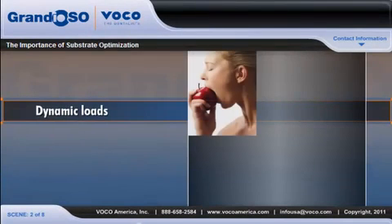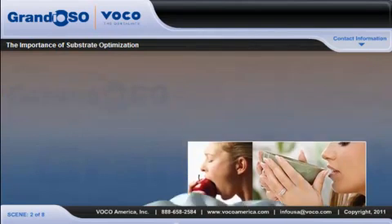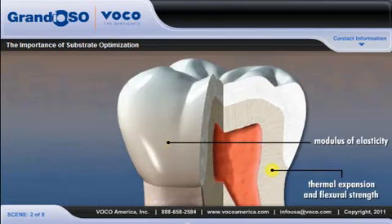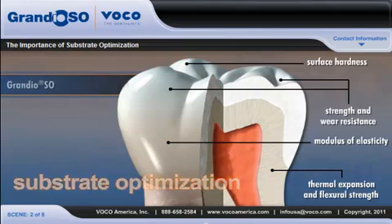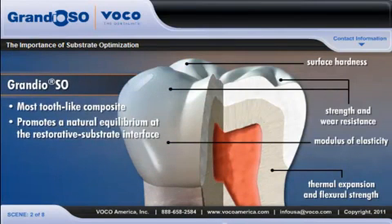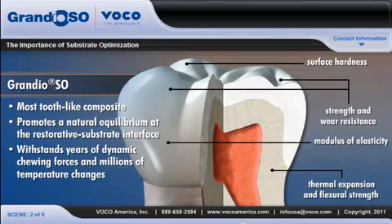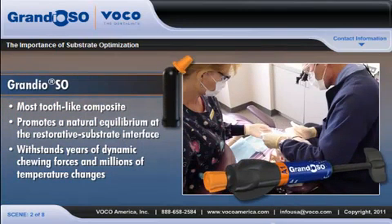Dynamic loads such as chewing forces and changes in temperature put constant stress on the restoration, and the only way to counterbalance these ongoing stresses is to use a composite that matches the elastic and thermal behavior of the tooth. Because of its substrate optimization, Grandioso is the most tooth-like composite available, promotes a natural equilibrium at the restorative substrate interface, and is capable of withstanding years of dynamic chewing forces and millions of temperature changes — exactly what dentists are looking for in a restorative material.